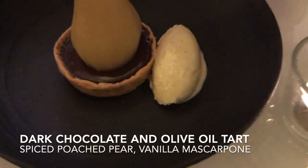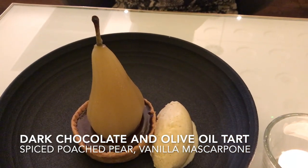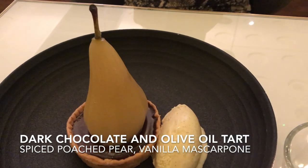Janet went for dark chocolate and olive oil tart with spiced poached pear and vanilla mascarpone.